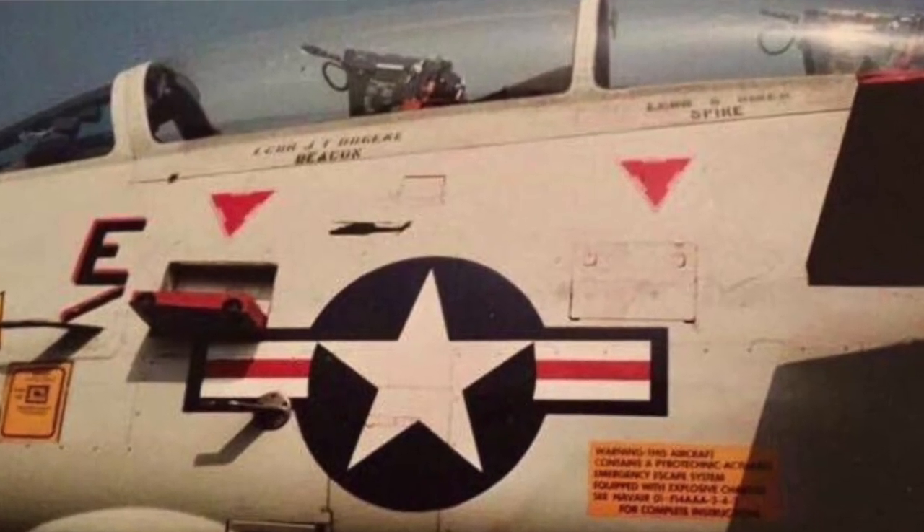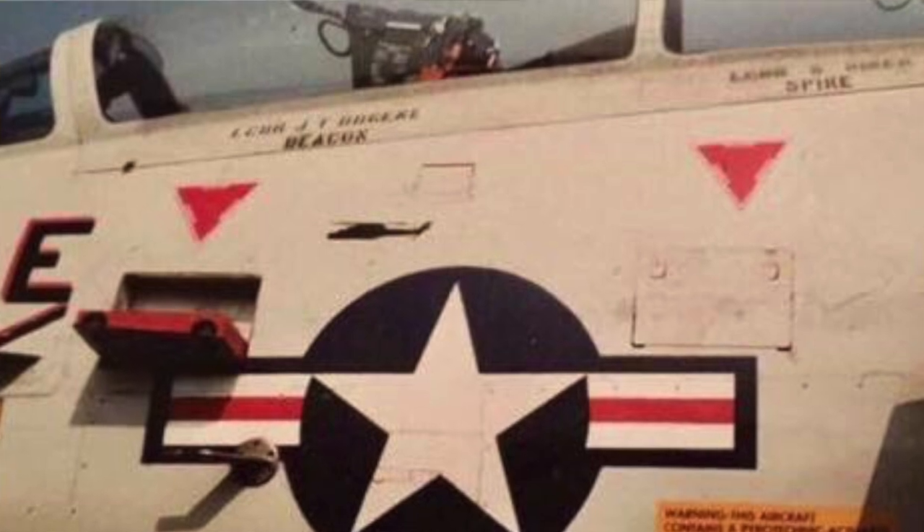Exactly three weeks after Meet and Bongo's MI-8 shoot-down, Desert Storm ended. As is the tradition in aviation during wartime, Wichita 103 had a silhouette of an MI-8 painted on the side of the fuselage.